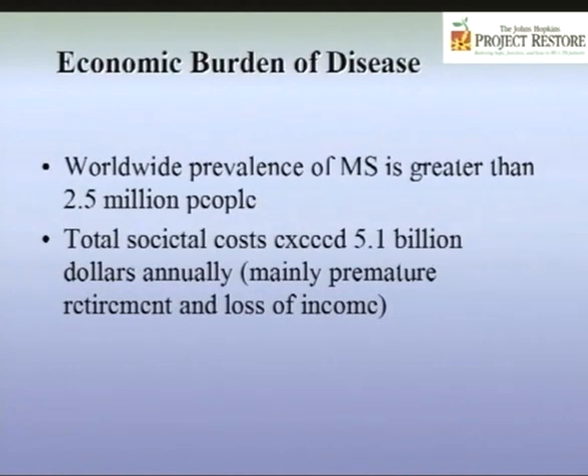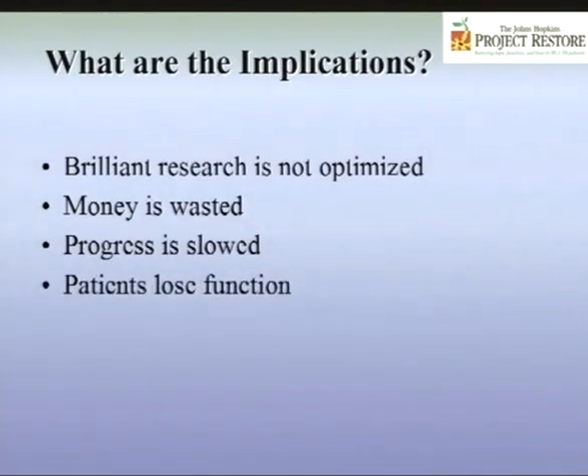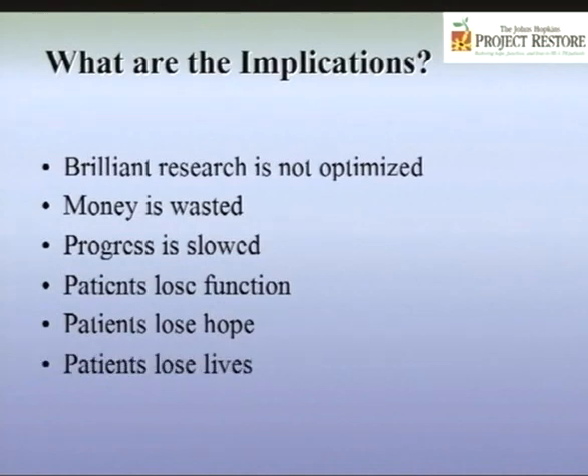Despite the fact that these are rare diseases, the economic burden is significant — not even to mention the personal burden, the disruption of families, and the change in personalities when somebody is disabled. From a purely economic perspective, 2.5 million people have multiple sclerosis, and societal costs in the United States alone exceed $5.1 billion per year. The implications are that research is not optimized, money is wasted, progress is slowed, patients lose function, patients lose hope, and patients lose lives.